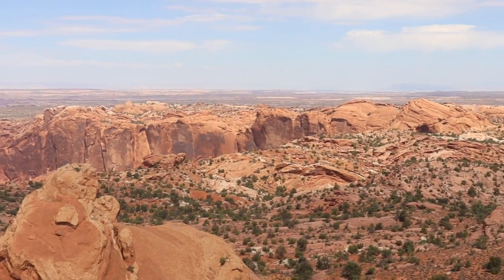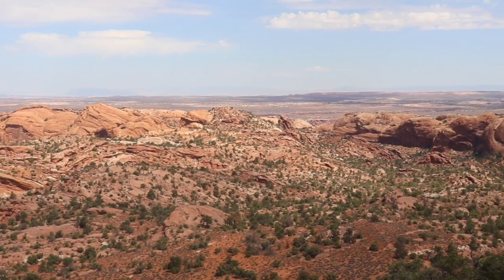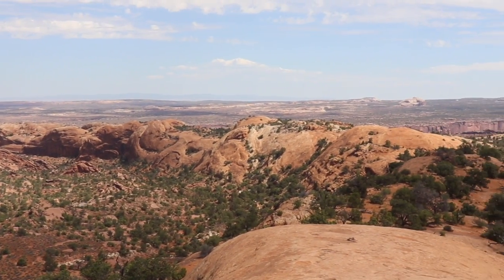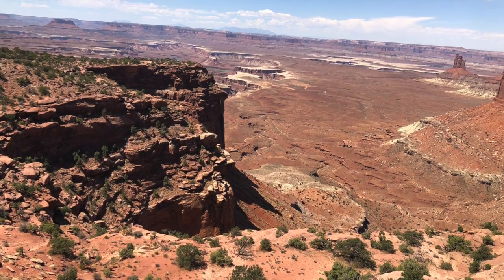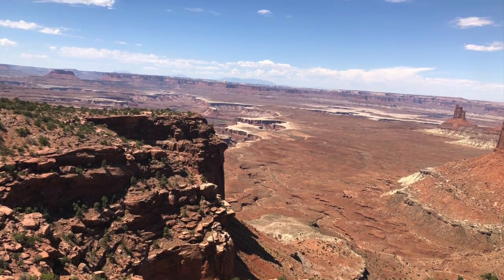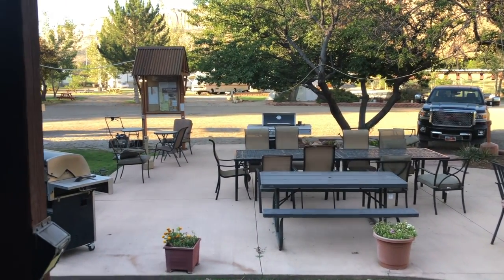The other national park right next door - another 20 minutes away - is Canyonlands. What an amazing place. If you're thinking about going to this area, do it. My recommendation is solid. It is a beautiful place and worth every minute you'll spend there. More Canyonlands views right there.